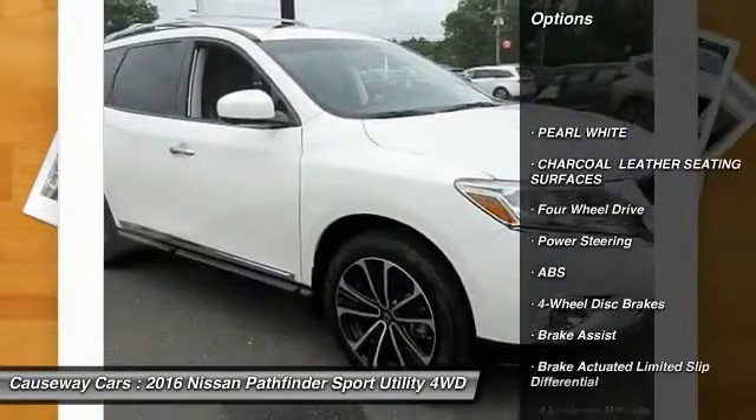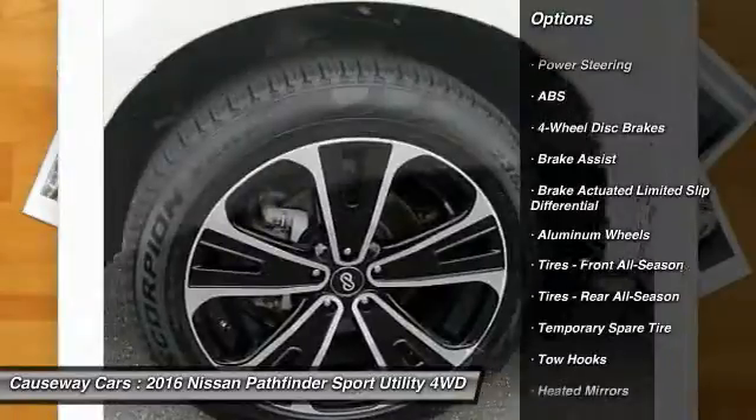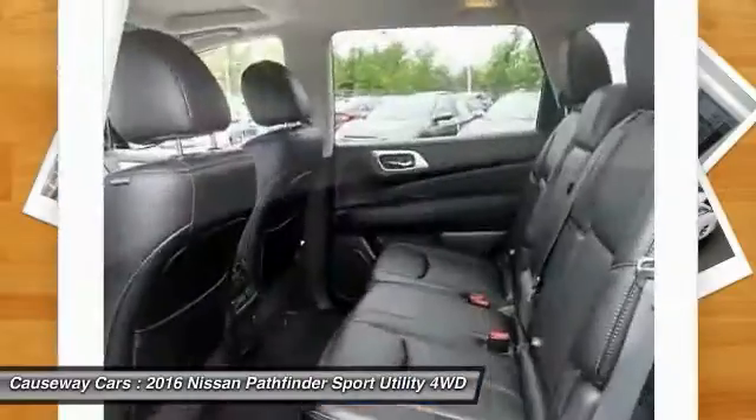Here are some of this vehicle's great options: remote engine start, anti-lock braking system, stability control, traction control, keyless entry, power lift gate, backup camera, and power passenger seat.